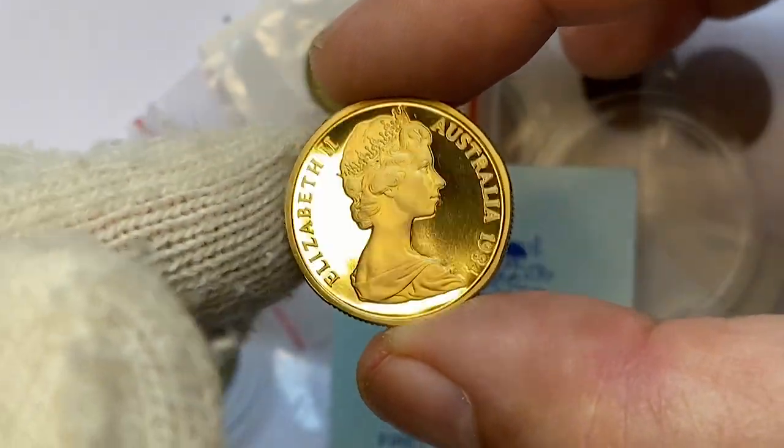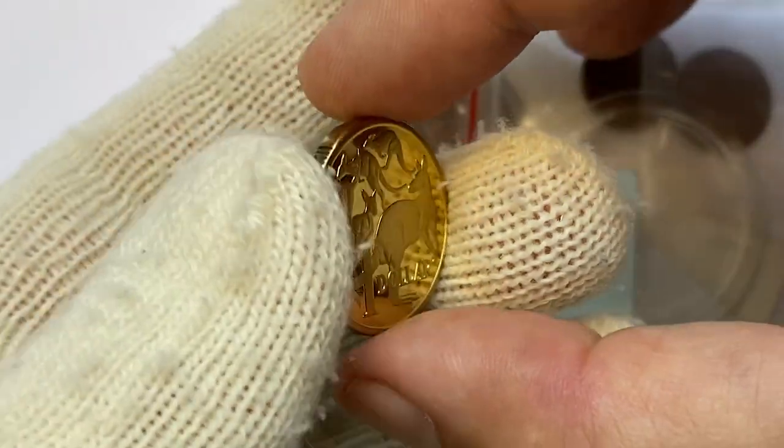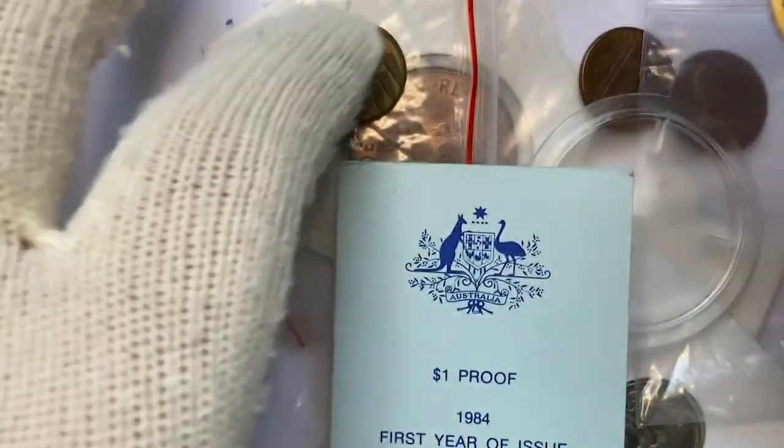Thanks for watching! Let me remind you once again — for all these coins I paid nearly 33 dollars. I hope you enjoyed the video. If you did, please hit thumbs up below to help us promote our videos. See you in the next episode!